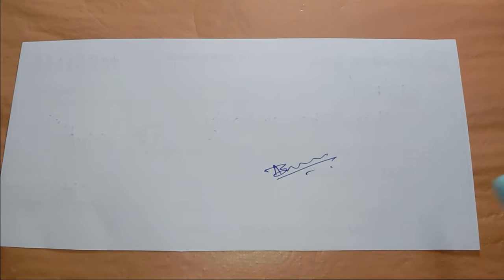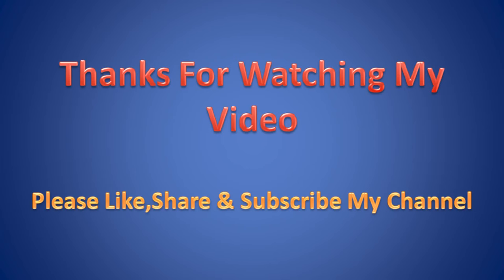If you like and share the video, please like and share it in our channel.